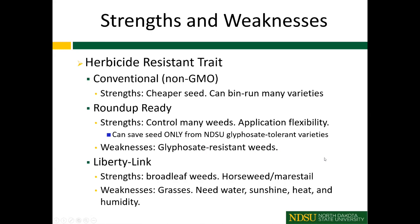I want to pull out some strengths and weaknesses of different varieties when it comes to weed control. Starting with conventional or non-GMO soybeans: compared to the other soybean traits, weed control doesn't have a lot of strengths. The strengths are that seed is cheaper and many varieties we can bin-run — save the seed and plant it again the next year — both very important for Western North Dakota.